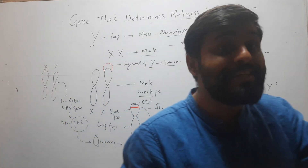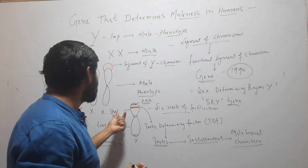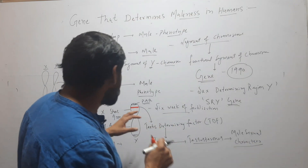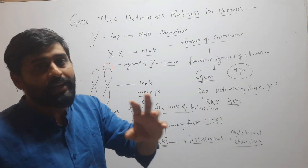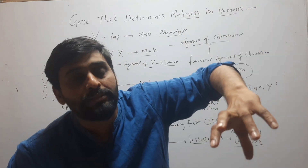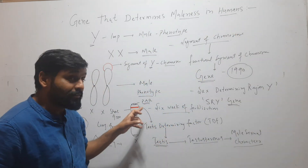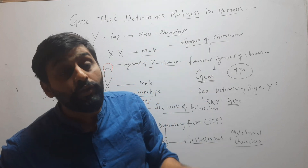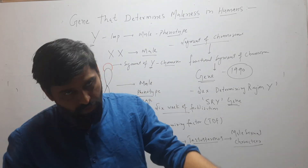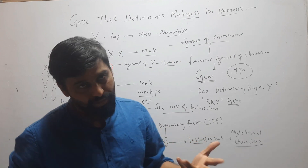So it is a single gene that is responsible for maleness in humans, and that gene is the SRY gene which produces TDF — Testis Determining Factor. Before six weeks of fertilization, a baby does not have any sex and has both reproductive ducts. After six weeks, the SRY gene becomes active in humans which have Y chromosome, produces TDF, TDF forms testis, testis produces testosterone, and testosterone makes male sexual characters.